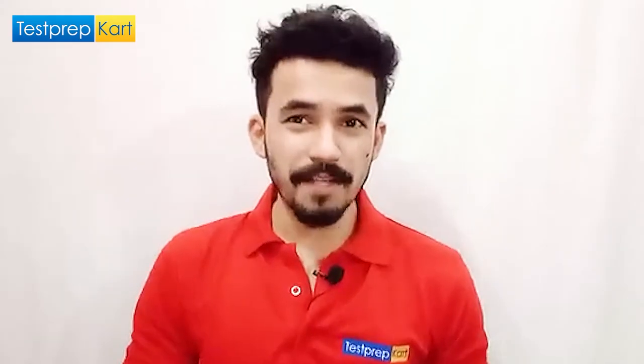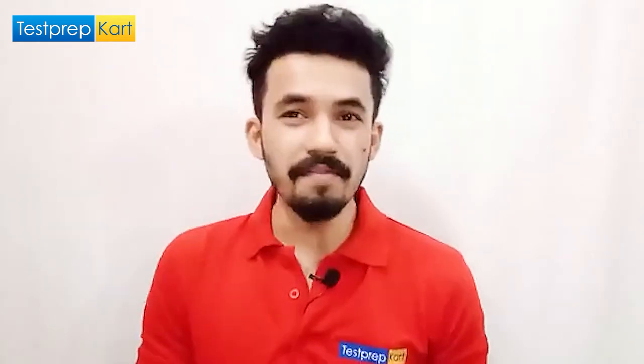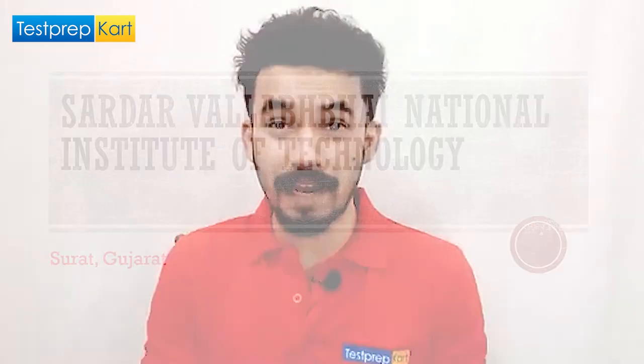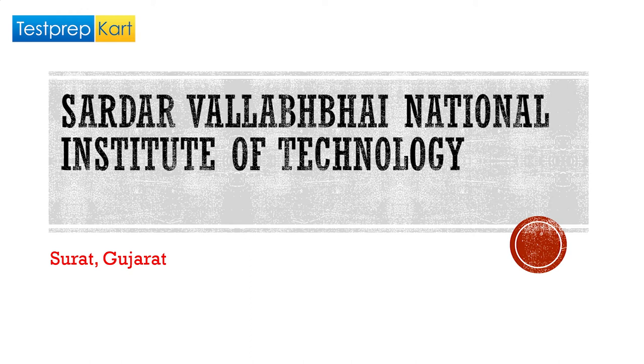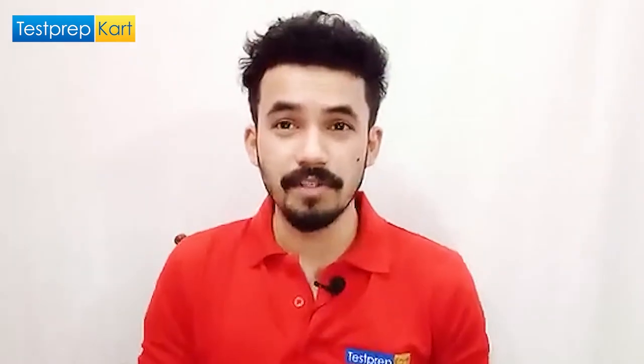Dear parents and students, welcome back to another video on the Test Prep Card channel. Today we are going to discuss NIT Surat, or Sardar Vallabhbhai National Institute of Technology, which is located in the state of Gujarat. We are going to cover all the aspects of this college.